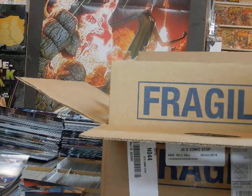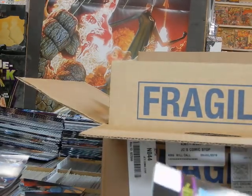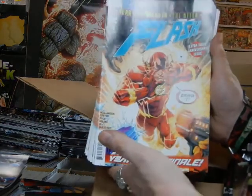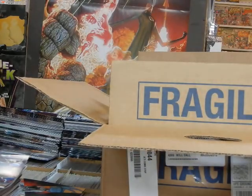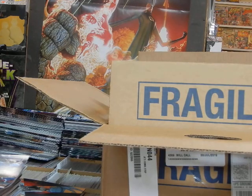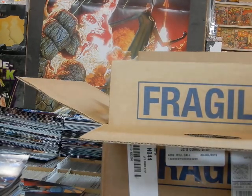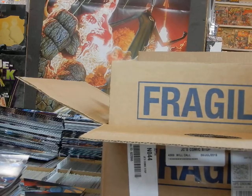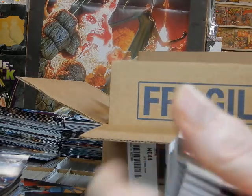We've got The Flash issue number 75 — this is the finale of Year One, this is Cover A. It's been pretty damn good. If you haven't been reading it, you've been missing out — you need to try and track some copies down and check it out.